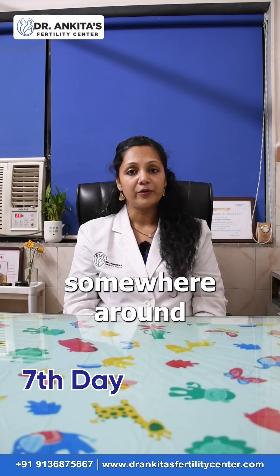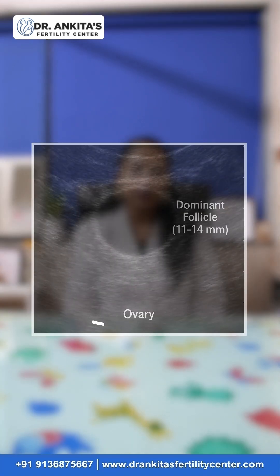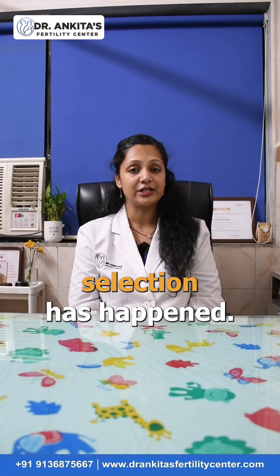Your second visit would be somewhere around the seventh or ninth day of your period, where dominant follicle selection is noted. We should be able to visualize on the ultrasound a follicle of 11 to 14 millimeters, which lets us understand that dominant follicle selection has happened.